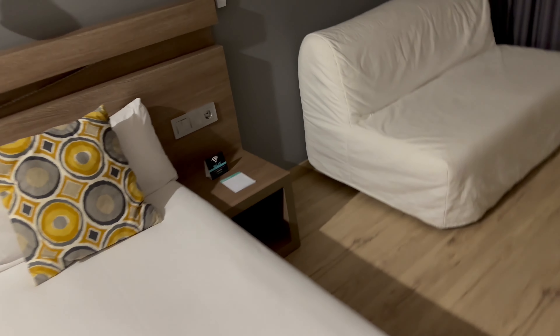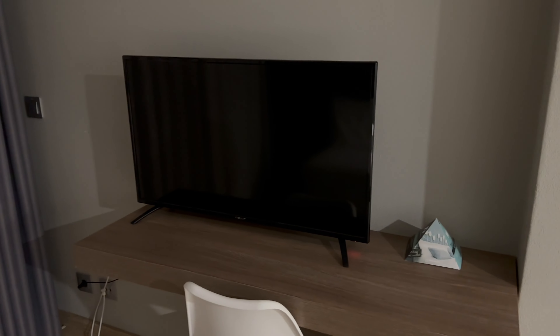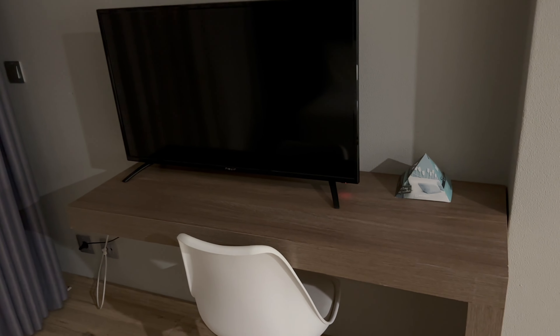There are two bedside cabinets. There's also a two-seater sofa — looks like it could be a sofa bed. I like the separation of this place. There's a TV on its own stand, with a nice desk. It's a nice thin TV — we like that.